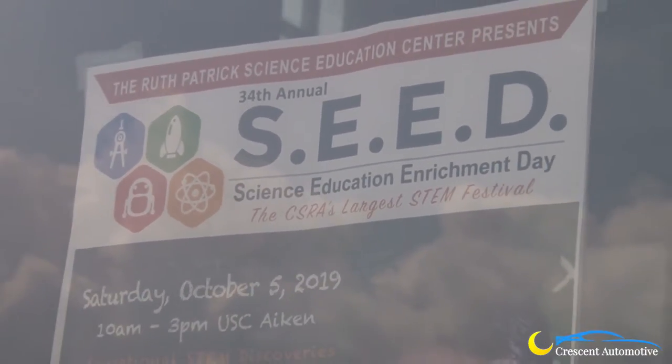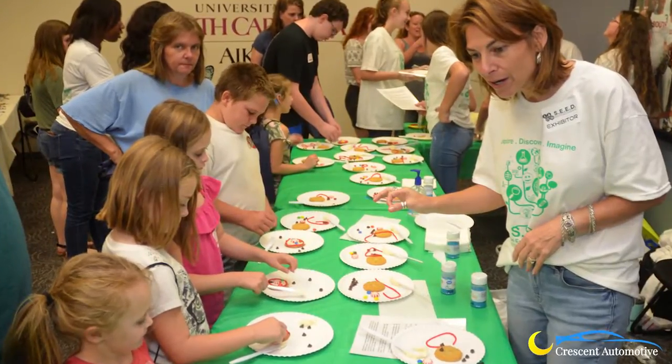SEED is Saturday, October 5th, 10 a.m. until 3 p.m., all throughout the campus of USC Aiken.